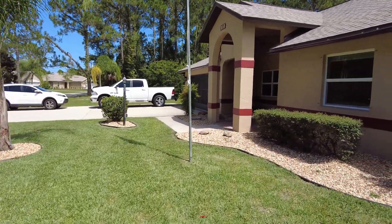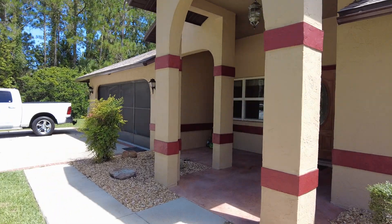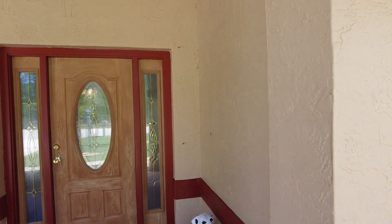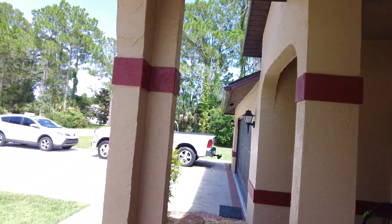Let's go ahead and take a look inside. You've got a nice covered porch here — keeps the rain off you during our rainy season.